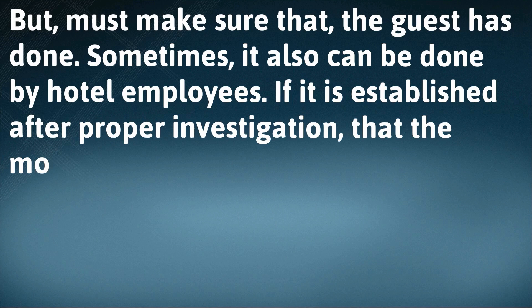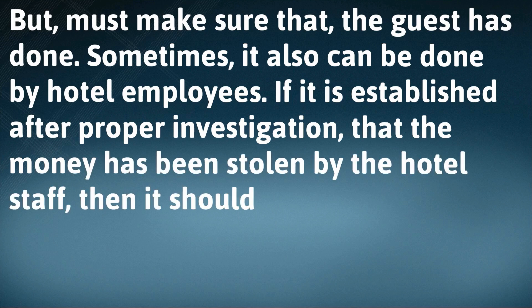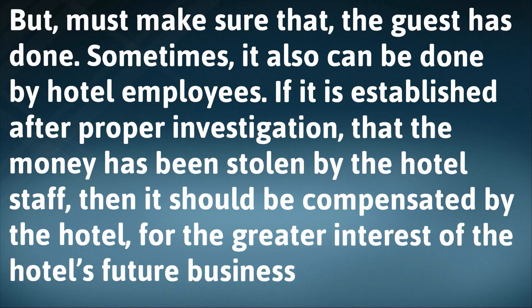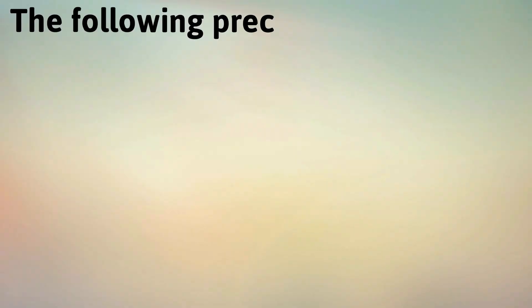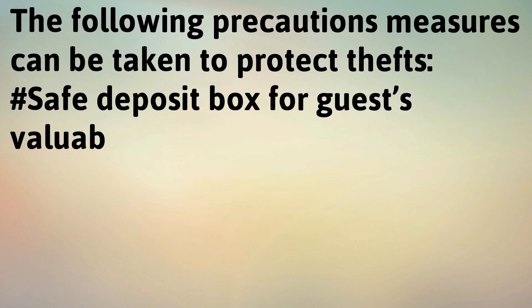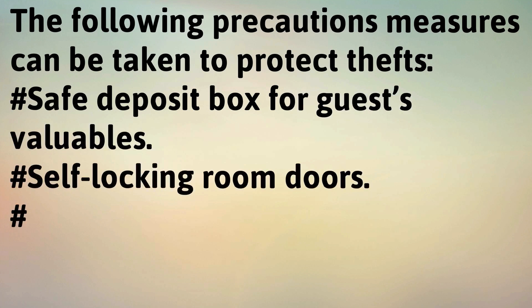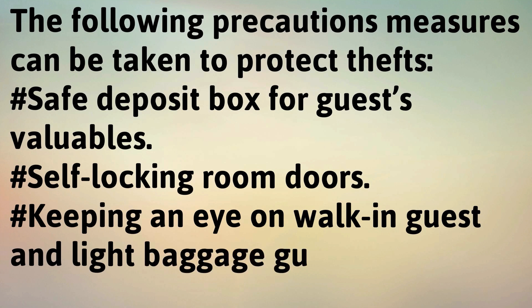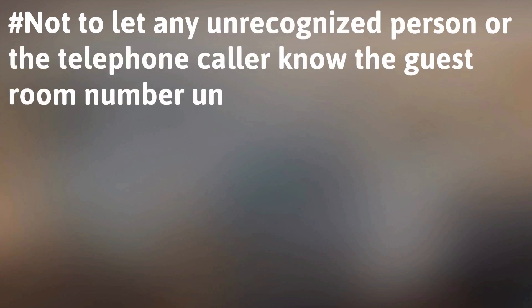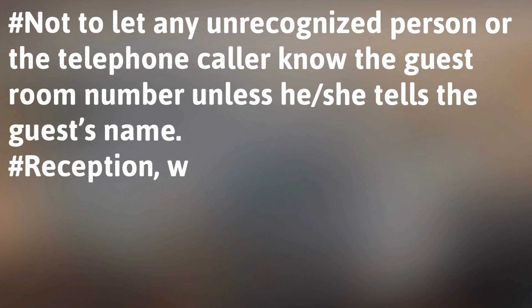If it is established after proper investigation that money has been stolen by hotel staff, then it should be compensated by the hotel for the greater interest of the hotel's future business. The following precautionary measures can be taken to protect against thefts: safe deposit box for guests' valuables, self-locking room doors, and keeping an eye on walk-in guests and light baggage guests. Do not let any unrecognized person or telephone caller know the guest room number unless they provide the guest's name.